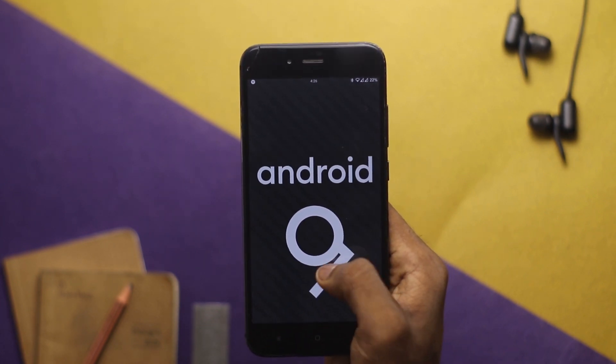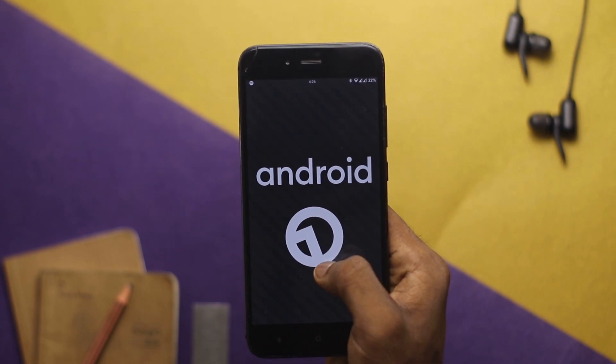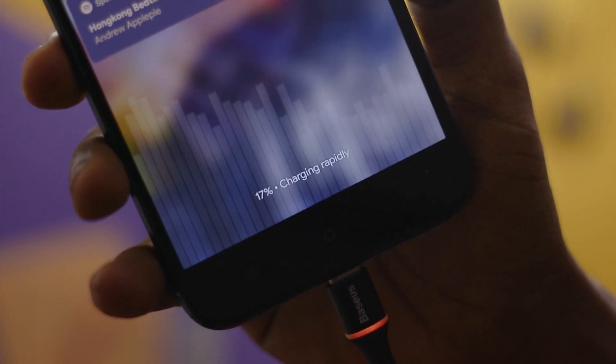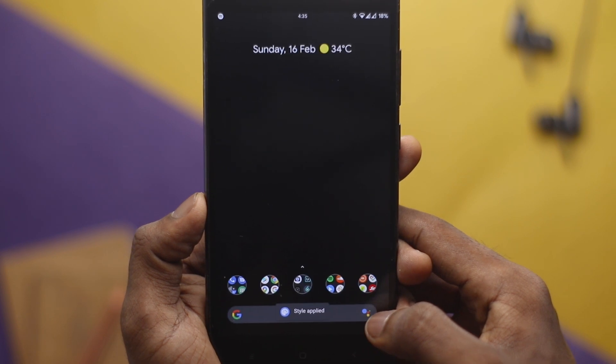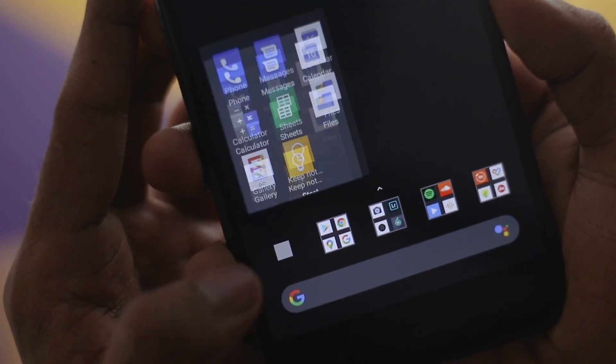The voltage info on the lock screen while charging seems to be missing in this version — it was available in the previous version. There's also a lag in animation in the home screen when you switch to every icon shape except the default circle one. It's a bug associated with the launcher, but it's still a bug.